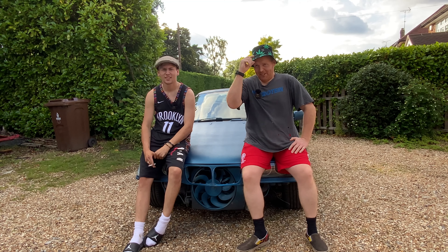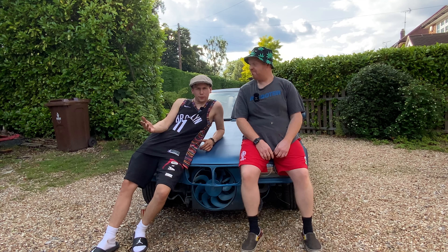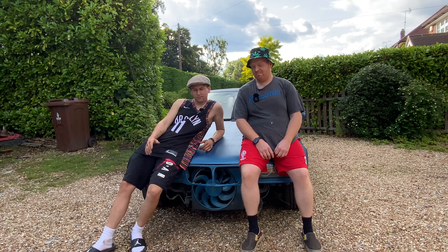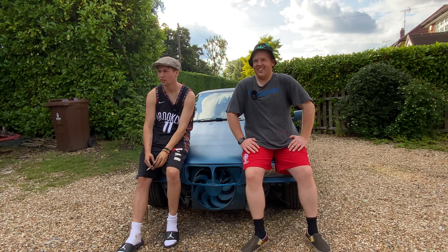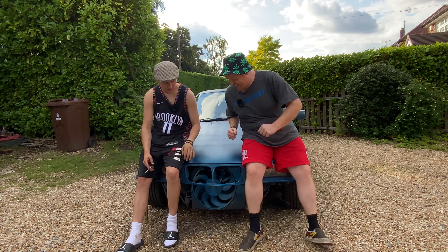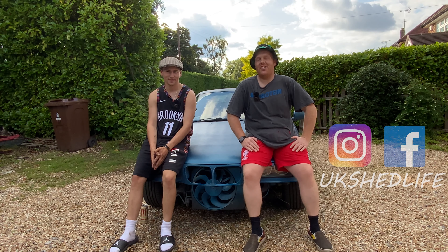Evening. Evening. Today we try and fix a BMW to no avail. We massage it gently, shout at the car. Damn you! This is my piece of shit. Hello and welcome back to Shed Life.